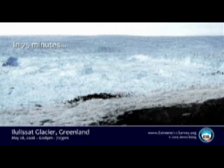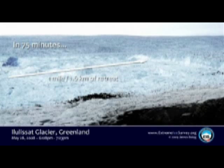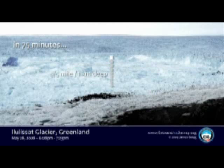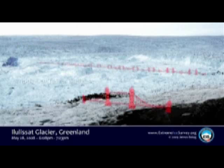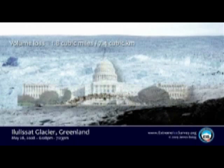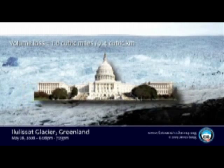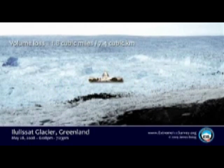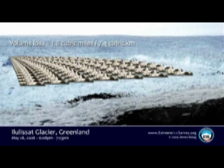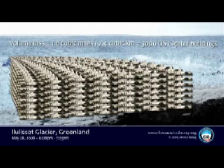How big was that? It's hard to get it. So an illustration again gives you a feeling for scale. Mile of retreat in 75 minutes, across a calving face in that particular event three miles wide. The block was three-fifths of a mile deep, and if you compare the expanse of the calving face to Tower Bridge in London, about 20 bridges wide. Or taking an American reference, if you pack 3,000 Capitol buildings into that block, it would be equivalent to how large that block was. 75 minutes.